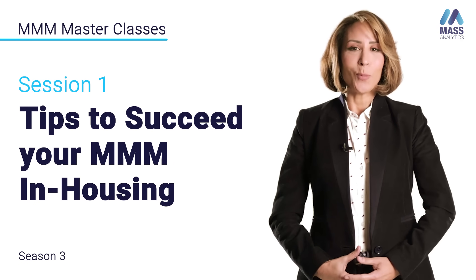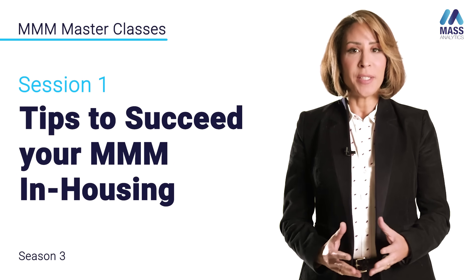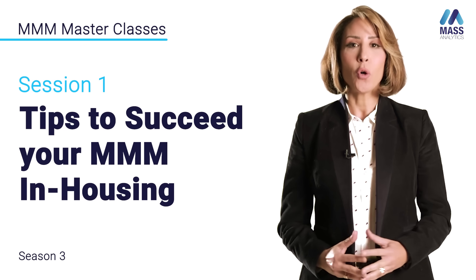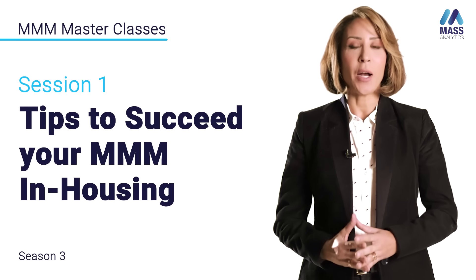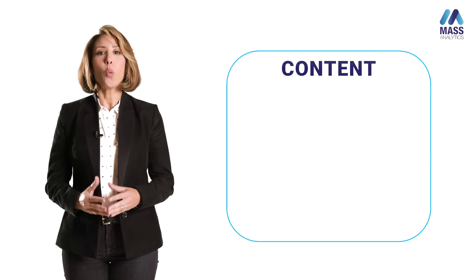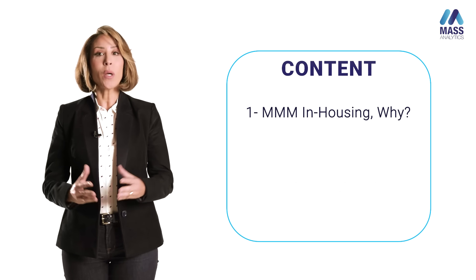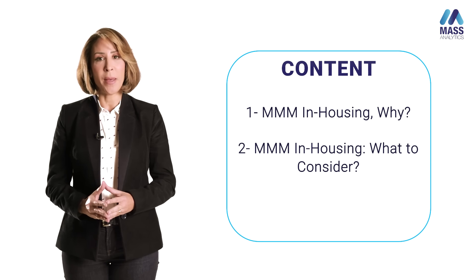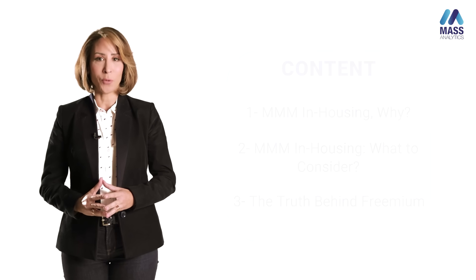Hello everyone and welcome to Marketing Mixed Modeling masterclasses. We live in an era where we have seen a surge in demand when it comes to all shapes and forms of marketing mixed modeling, including in-housing MMM. In today's session we will try to understand why brands would consider in-housing MMM, what to consider when doing so, and the truth behind using freemium software.